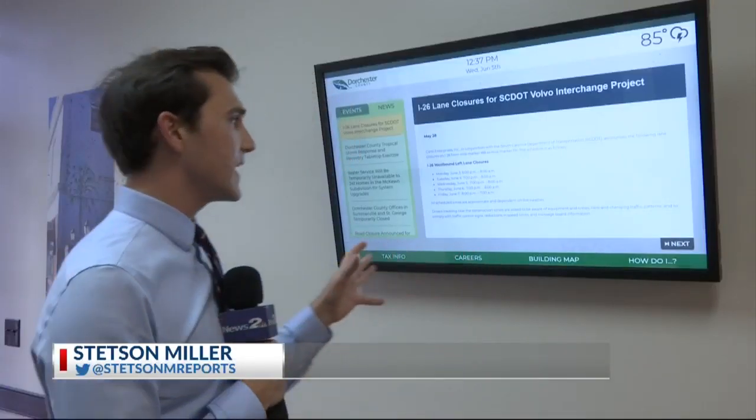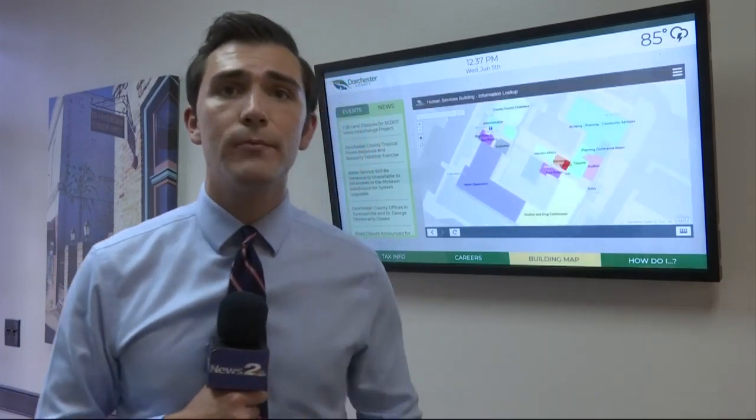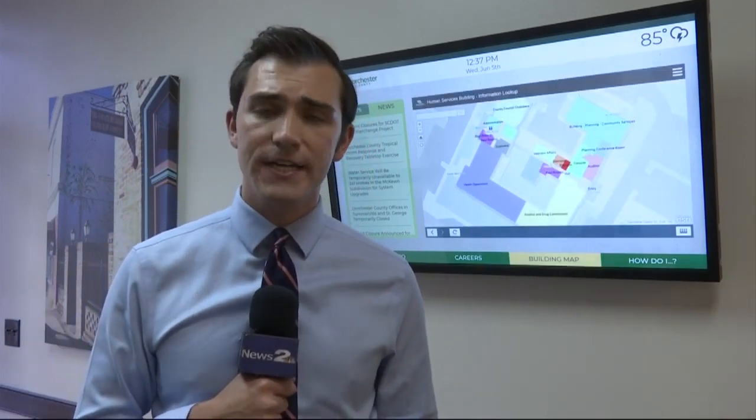These new public information kiosks have been rolled out in Somerville and St. George over the last two weeks. These could help residents get in and out of county buildings more quickly, and it could help them when they're filling out forms like for property tax exemptions.